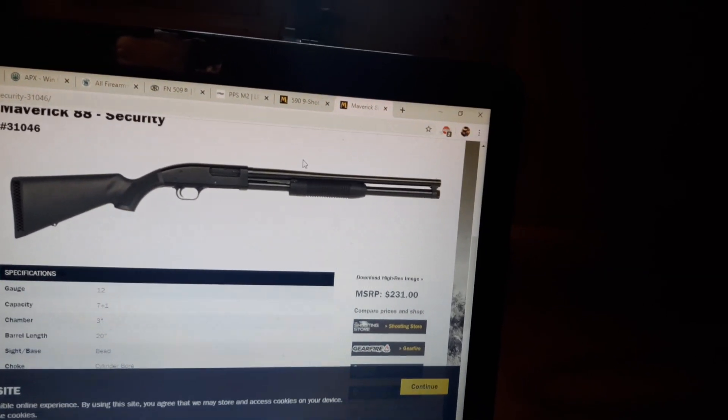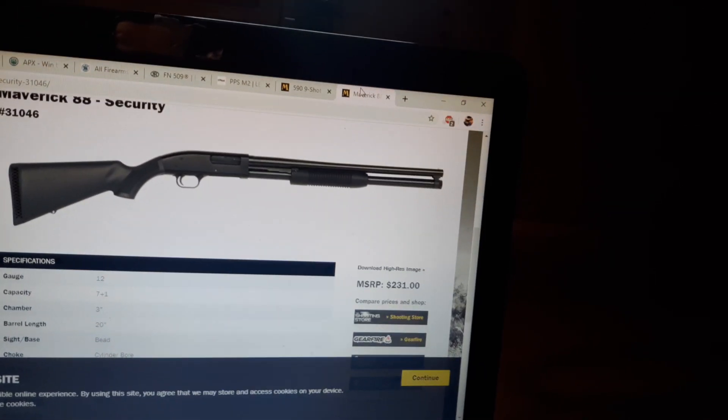Basically, a Mossberg or Maverick — Maverick is made by Mossberg. I believe Mossbergs are made in Texas and the Mavericks are assembled just over the border in Mexico, so they have cheaper labor. The Maverick comes in at a lower price but it's mostly the same parts — still dual action bars, which gives you great reliability even if you don't take perfect care of your firearm.